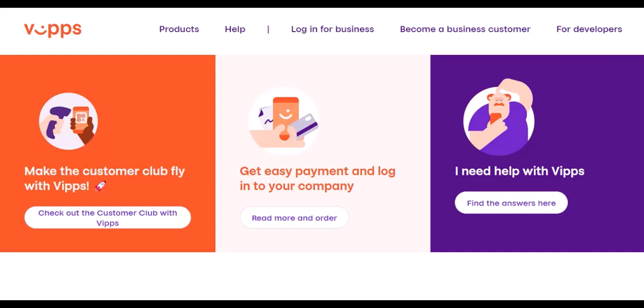What is Vipps? Vipps is a mobile payment app widely used in Norway for person-to-person payments, bill payments, and online purchases. Imagine it as a combination of Venmo and PayPal — send money to friends, split restaurant bills, or pay for groceries, all with a few taps on your phone.